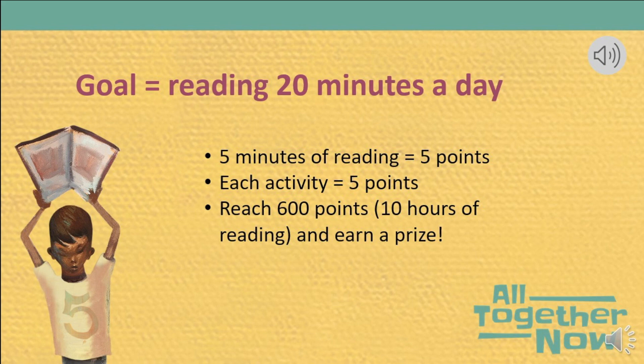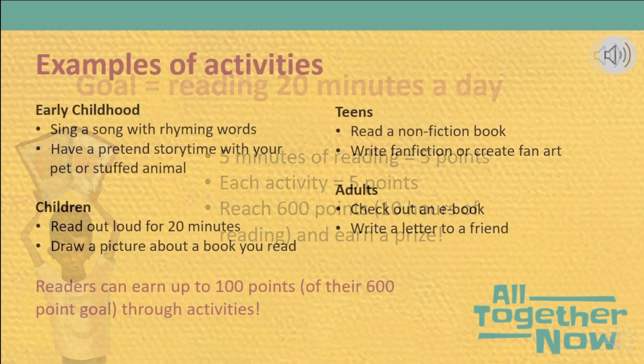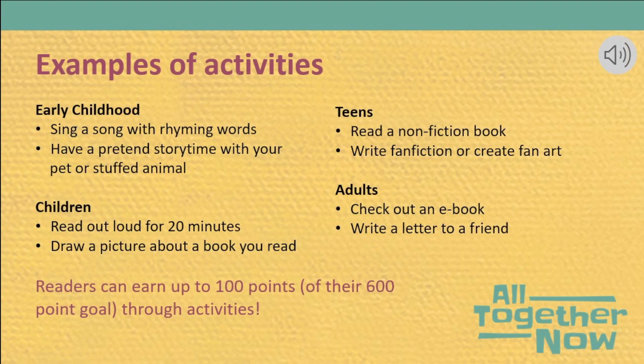You can also use those activity guides to complete other tasks for five points as well. Once participants earn 600 points, or 10 hours of reading, they reach the goal and earn a prize. Point-earning activities are specific to each age group. They are intended to help participants explore their reading interests, discover more about library resources, and engage in ways that build literacy beyond reading.